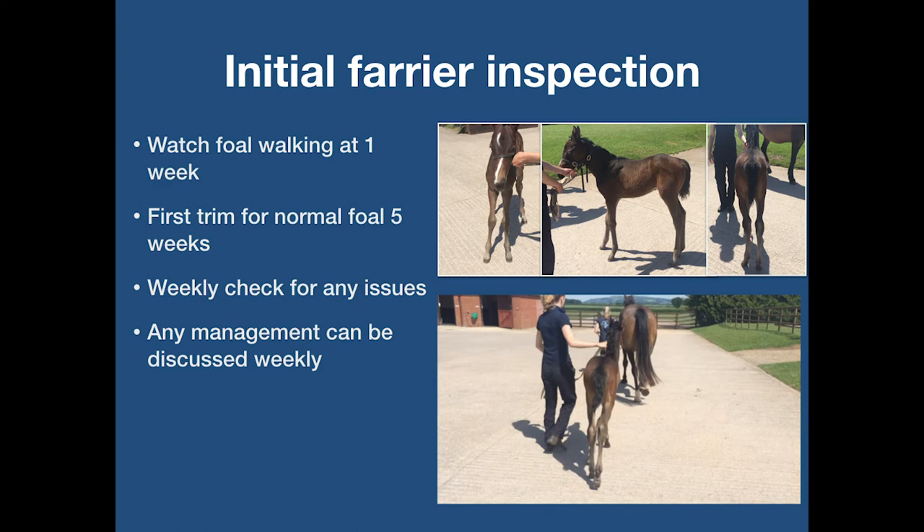When assessing a foal, as with a horse, foals should be viewed standing as symmetrically as possible on a firm hard surface. They should be viewed from the front, rear and both sides. The foal should then be walked towards and away from the examiner. This is made easier by walking the mare in front or alongside the foal.